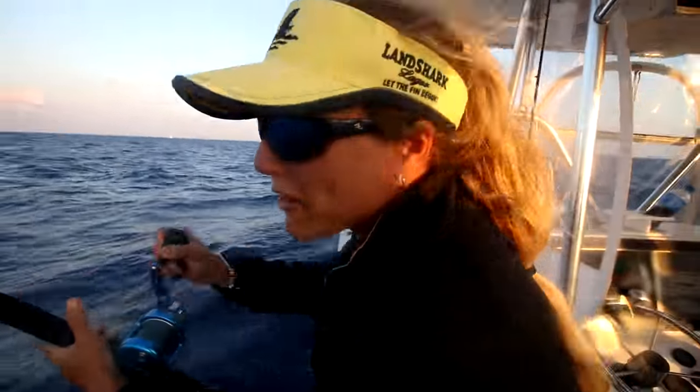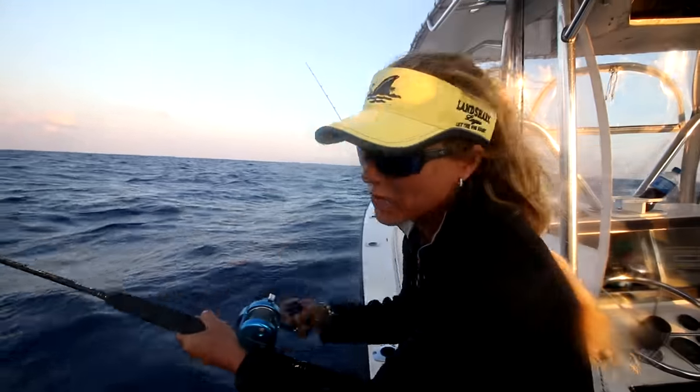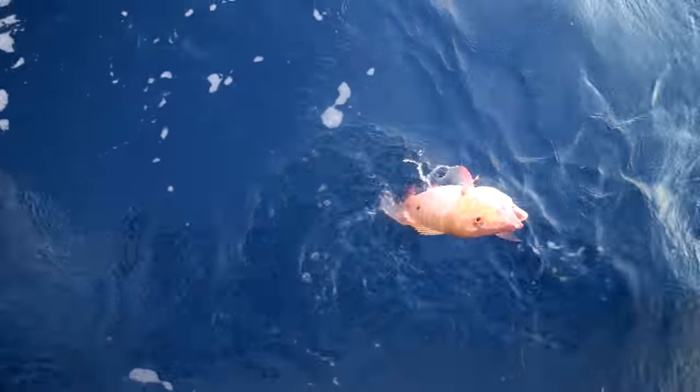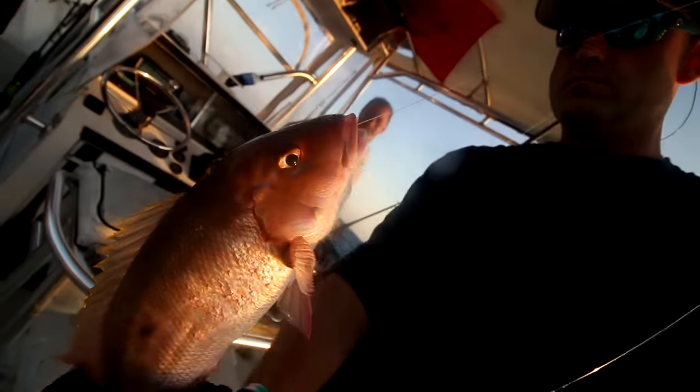I've got another fish on - I think it's a little snapper or something small, but that's okay, catching fish. Oh my god, he didn't bite that hard at all. Might be short - he's short, looks close. 17... 16, 16.